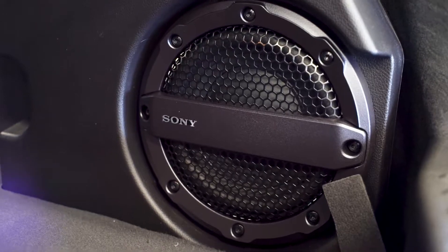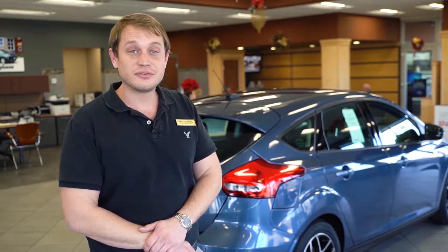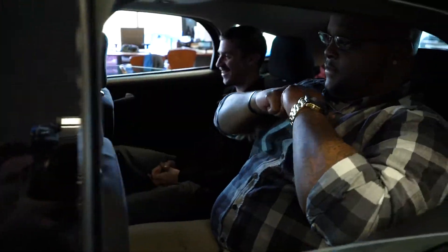Some key features about this sweet new ride are the 10 speaker audio system. Nothing like cranking out while driving around, listening to your favorite tunes, so you can't go wrong with that.